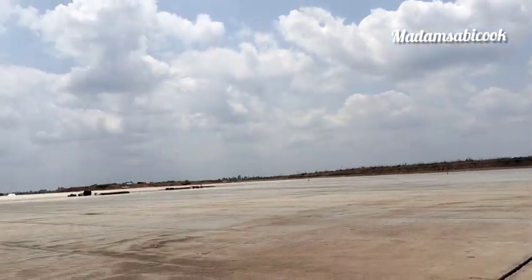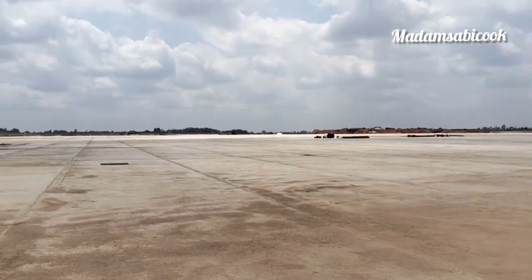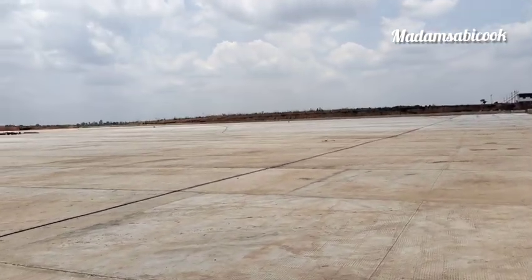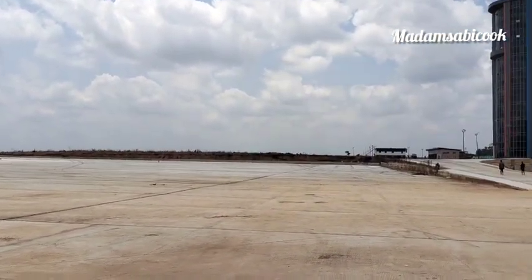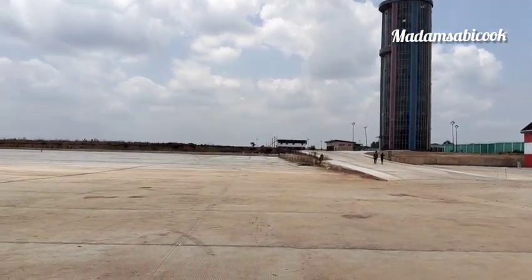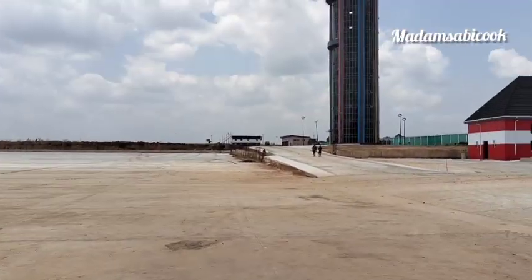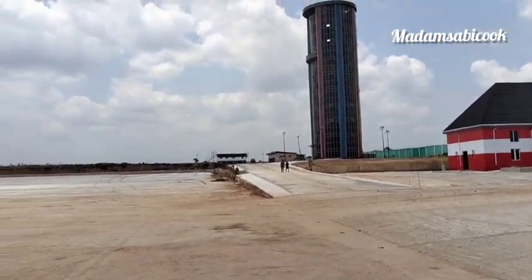I decided to go to the 10th floor to make sure I capture everything I needed to in the control tower. Just watch this video, enjoy yourself — you'll be entertained, you'll be informed. If you have never seen the inside of a completed control tower before, this is the first time you're going to see how it looks like.